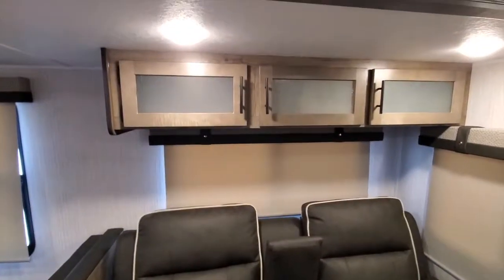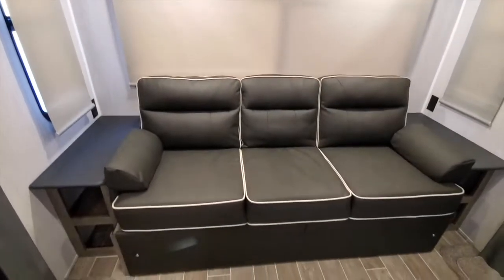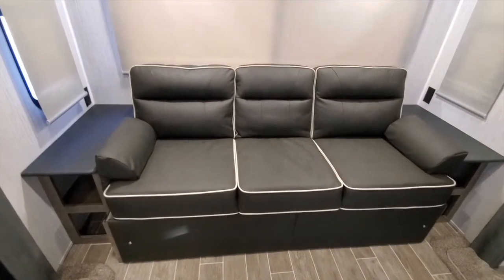Go above and you have storage. On the back side you've got storage as well. You have a couch — this is the Thomas Payne couch.